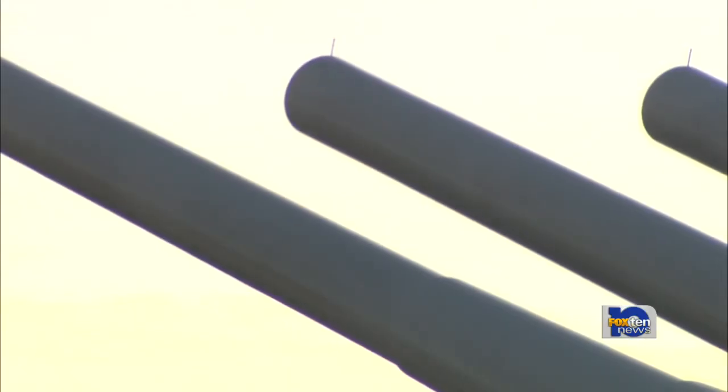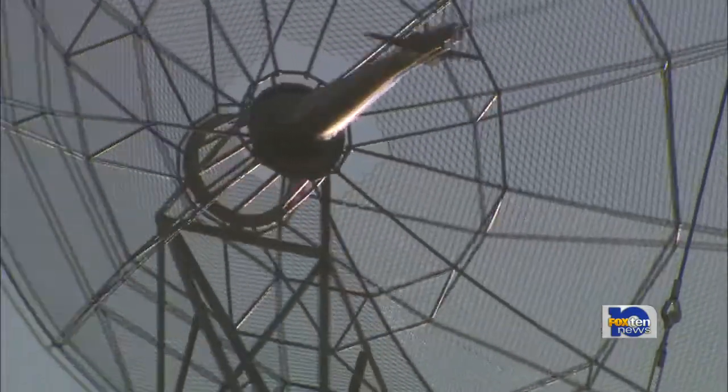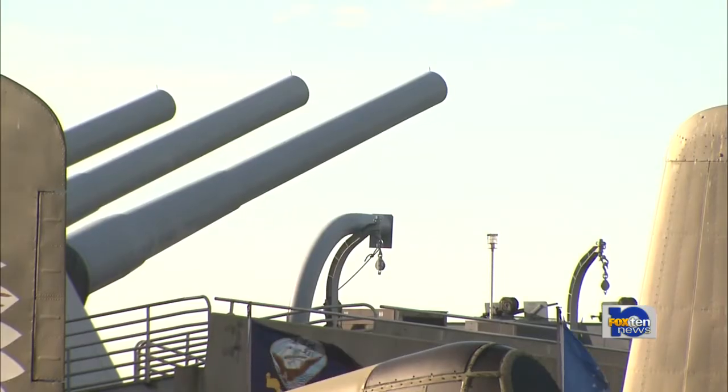The attack was called the Great Marianas Turkey Shoot. Now the radar is rotating again. Instead of looking for enemy aircraft, it's beckoning visitors to be a part of history. Reporting from Battleship Park, Steve Alexander, Fox 10 News.